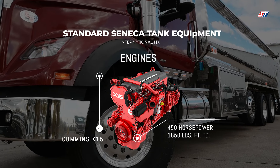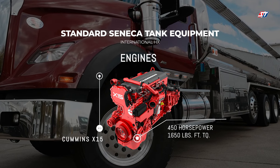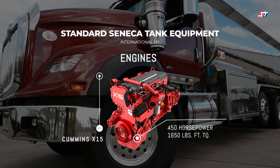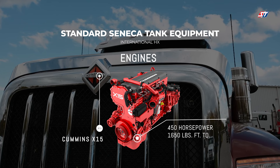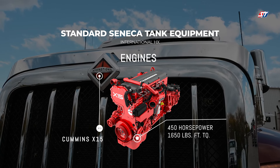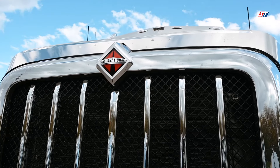We know that getting exceptional results from your truck requires big power. All our International HXs will come standard with the Cummins X15. The X15 produces 450 horsepower and 1,650 foot-pounds of torque, meaning you can get up and go in any delivery environment and in any conditions.